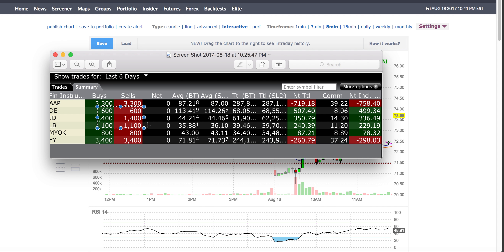When it went under the $44.50 level, that's where I traded it and took some profits. That was the JD trade.